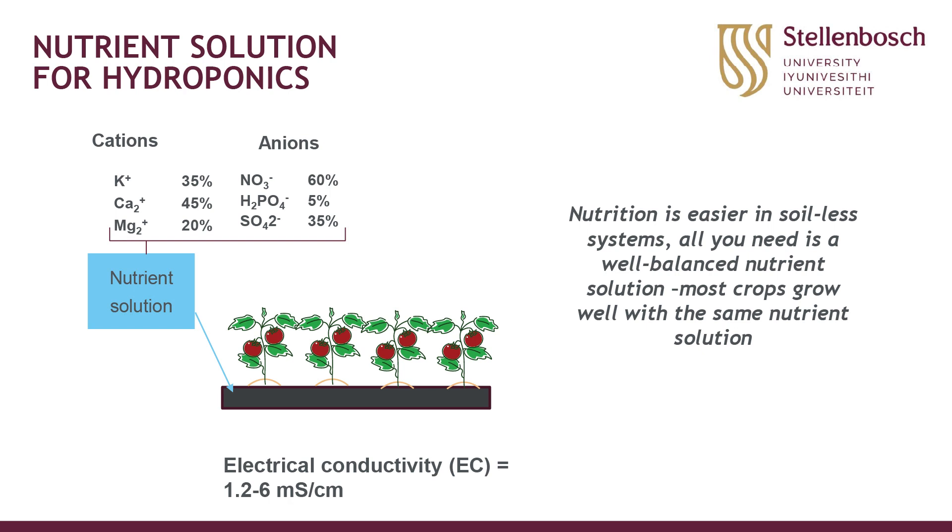Hydroponics includes both traditional water culture, where plant roots hang in water or in a furrow lined with a thin layer of water, and crops grown in a substrate with drip fertigation where all nutrients are dissolved in the irrigation water. A nutrient solution will contain all macro elements as well as micro elements. Since substrates normally contain no elements themselves, a wide range of nutrition solutions are used, varying in the nutrients applied and in total salt content or electrical conductivity — anywhere from 1.2 to 6 millisiemens per centimeter.